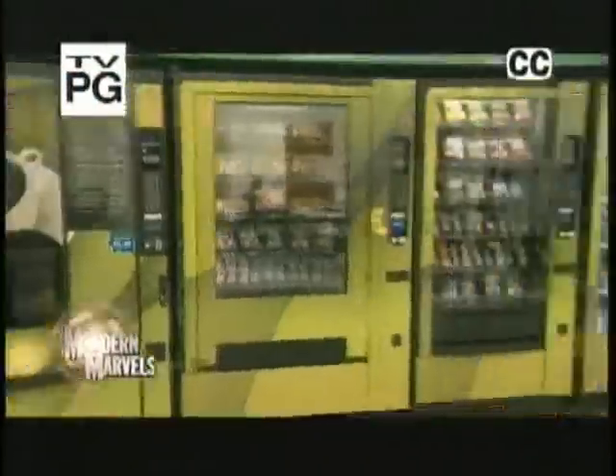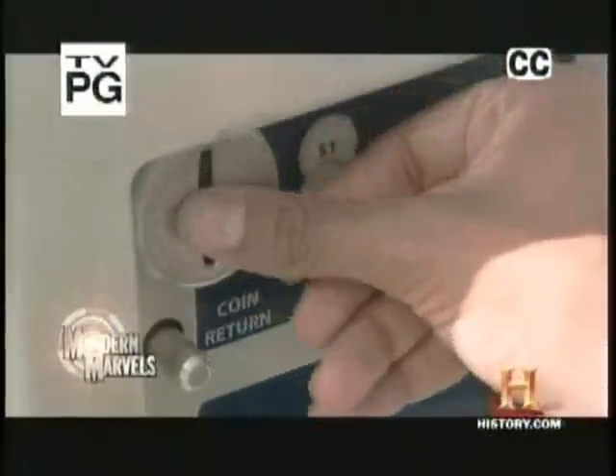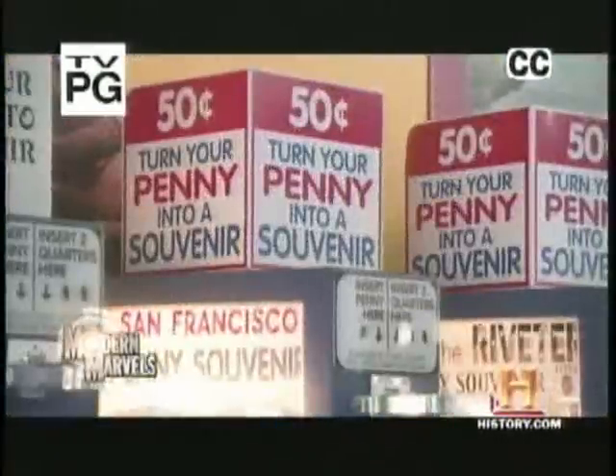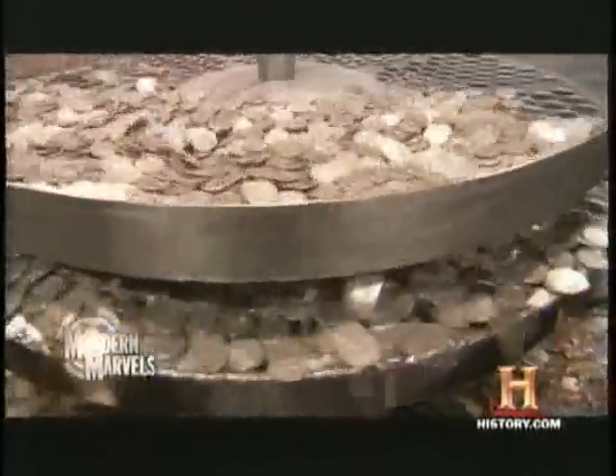They're everywhere. All wanting is to dig deep into our pockets and purses and feed them. They can do just about anything with miles of wire. They're one of a million or one of a kind. They can be addictive, annoying, and sometimes really weird. Now, the untold story of coin operating on Modern Marvels.